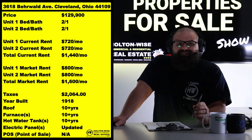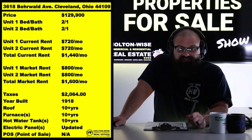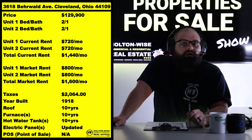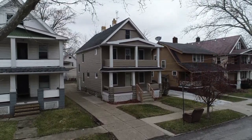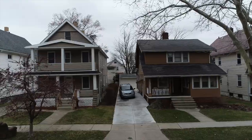3618 Burwald, Cleveland, 44109. Old Brooklyn. I got this bad boy priced at $129,990, and we already have tenants in there. We're bringing in $1,440. These are some legacy tenants — they've been here in this property managed by Holton Wise for a couple years now.